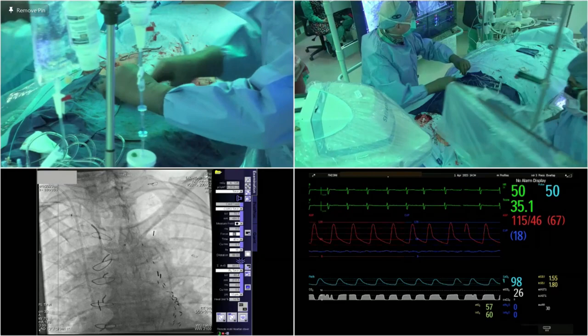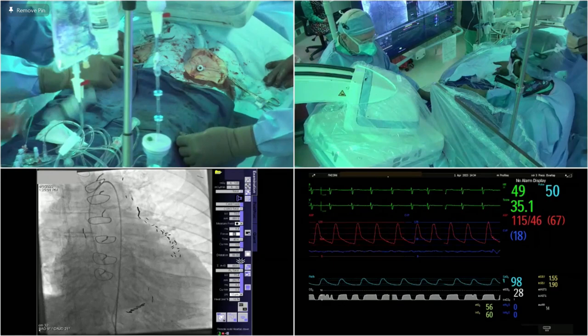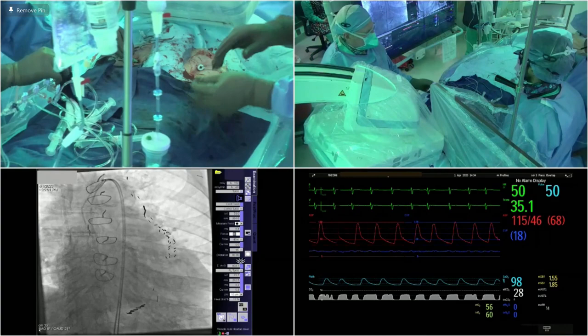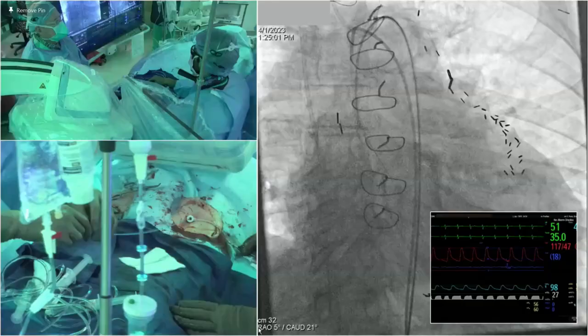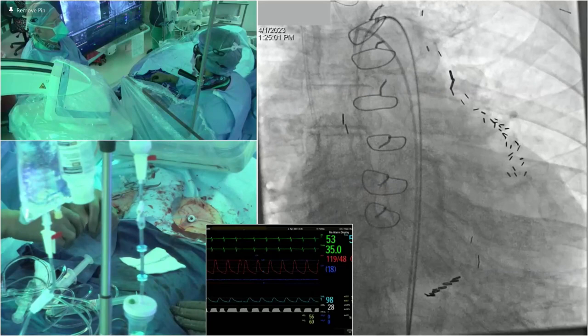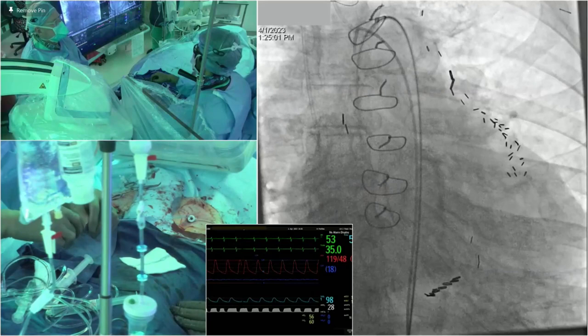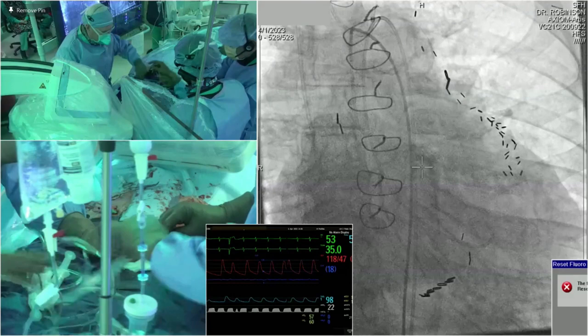Now, from the left femoral artery, we're going to cross the aortic valve. We use a straight wire to find the orifice. One of the things that helps reduce stroke is minimal manipulation in the root. You should see the wire flicking when you're in the jet, and then it's just a matter of timing — get it when the valve is open.